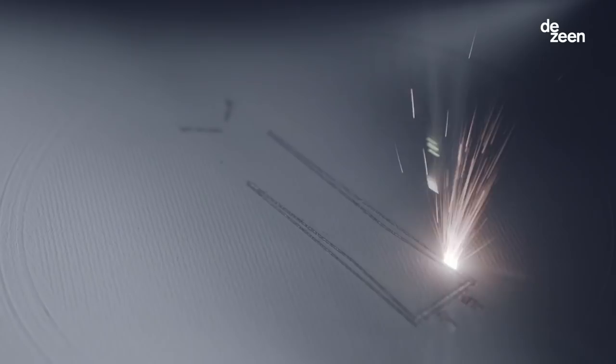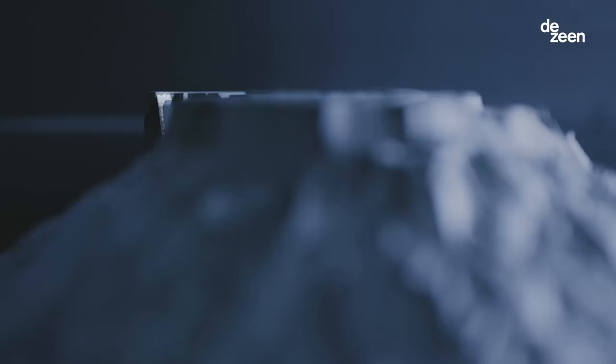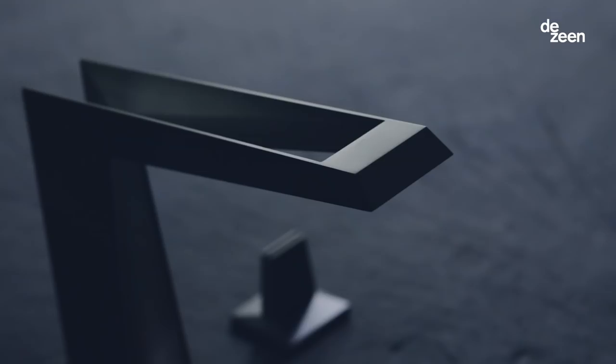Dezeen is chairing this panel tonight with Grohe, and this coincides with the launch of their new product, the Icon3D, which I believe is the world's first 3D printed tap.